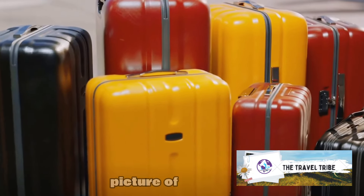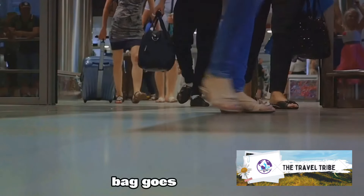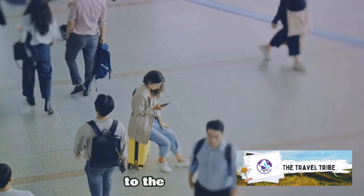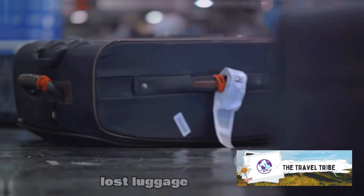Last but not least, take a picture of your luggage. This visual record can be a game-changer if your bag goes missing. Instead of struggling to describe it, just show the picture to the airport staff. A picture's worth a thousand words, especially when it comes to finding lost luggage.